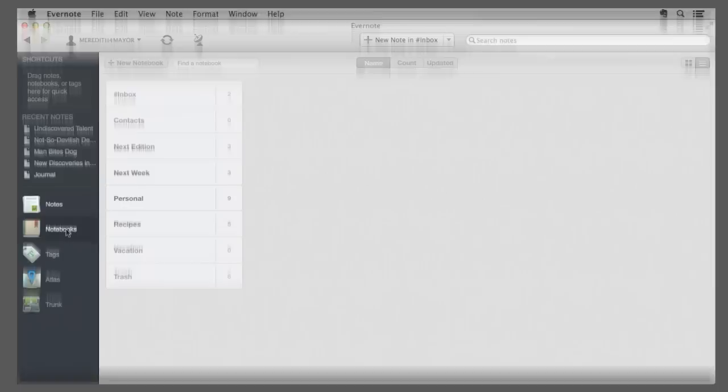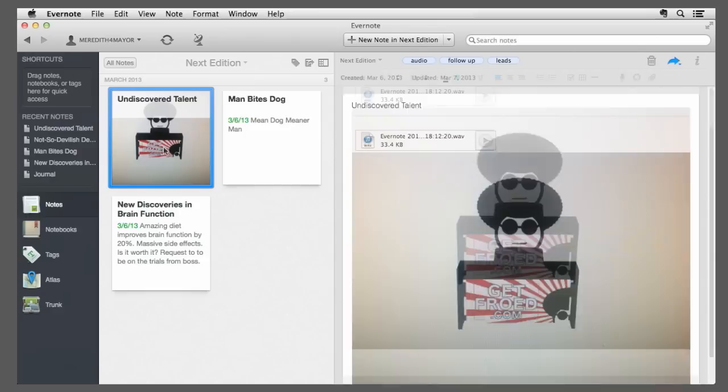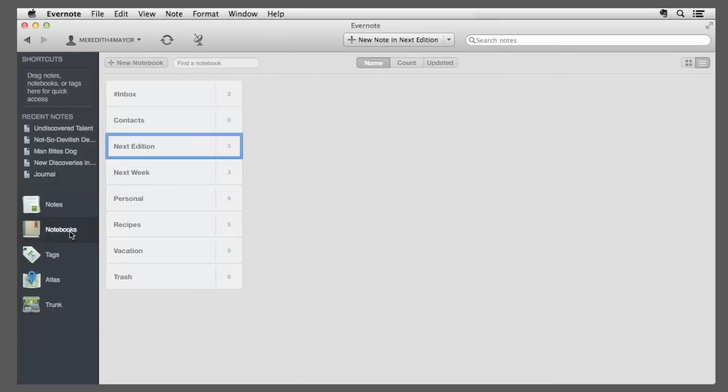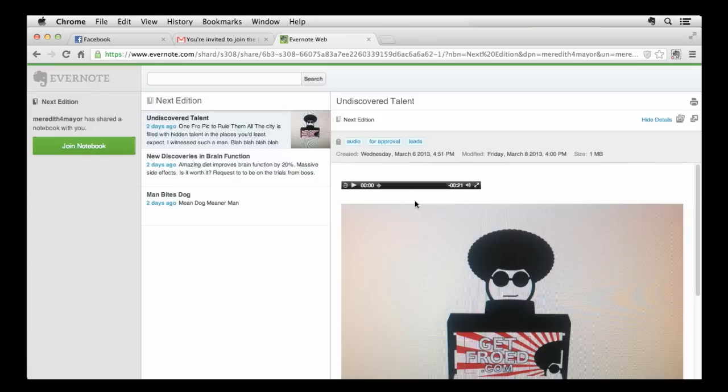At the office, you see that Evernote has already synced your Undiscovered Talent note with the laptop at your desk, nestled where you saved it in your next edition notebook. You follow up with the performer from the photo, write his fascinating story right on the same note you created in the subway. Then you swap your follow-up tag with For Approval, and finally share the entire next edition notebook with your editor. He checks all the stories with the For Approval tag, approves them all, and gives you a raise for your Undiscovered Talent story because of that lovely audio you recorded.